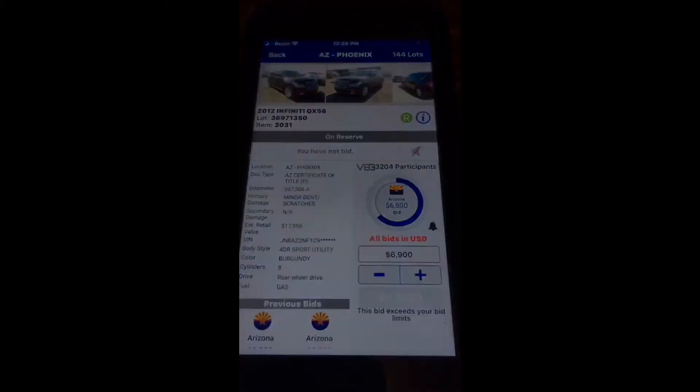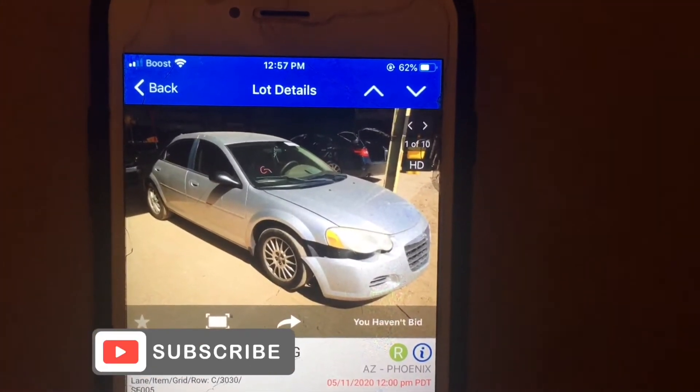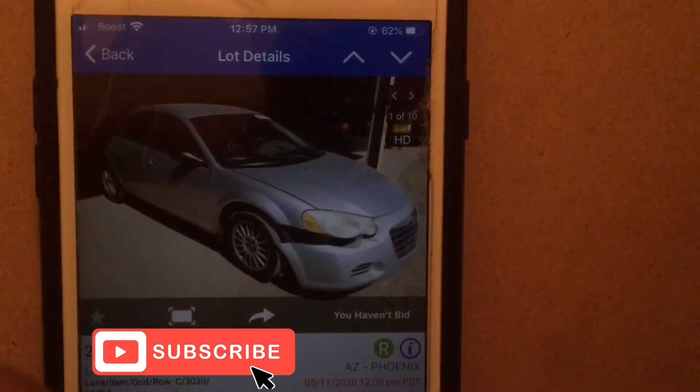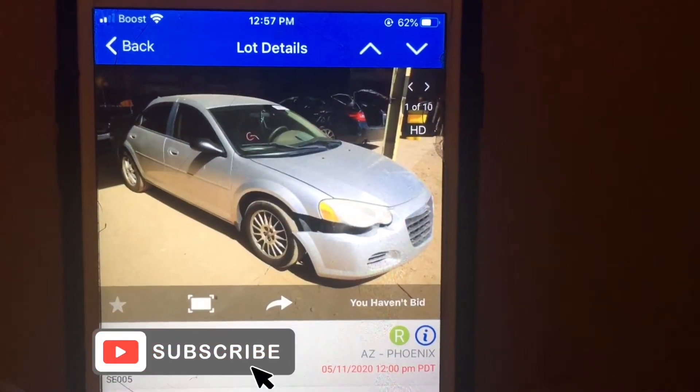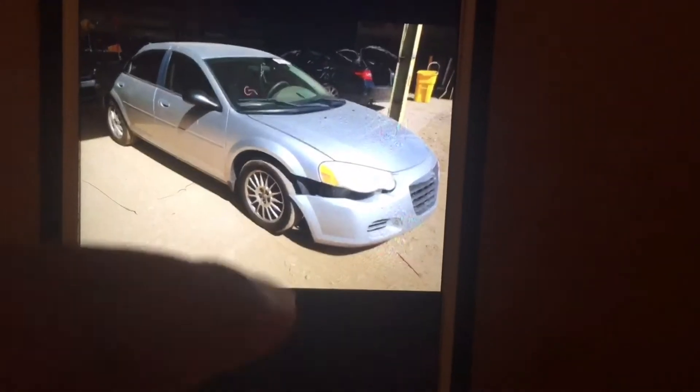I'm going to show you all the damage in a minute. Alrighty guys, this is the '05 Sebring we won on Copart. You can see it got a little damage right there, but I'm not too concerned about that. Let's click on the pictures and go through them real fast. We can see the little damage on this side — painted up on this side — and the little damage on the back doors. This car is a running, driving car.